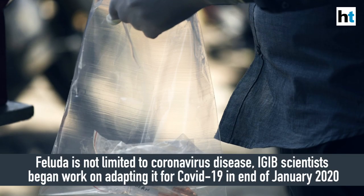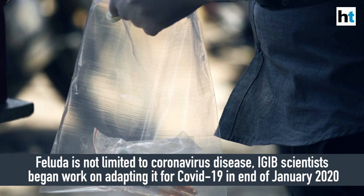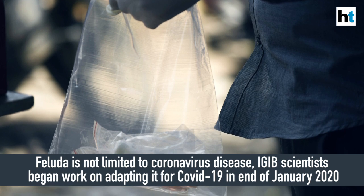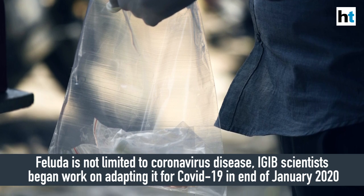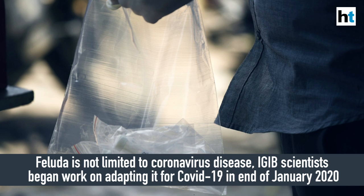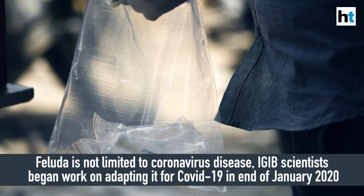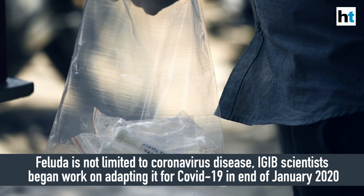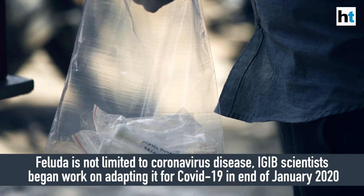FELUDA's use is not limited to COVID-19. The scientists began working on the FELUDA test about two years ago, developing it as a method to detect RNA and mutations in genetic sequences. When SARS-CoV-2 struck and COVID-19 spread across the world, they pivoted to develop it as a test to detect coronavirus disease.